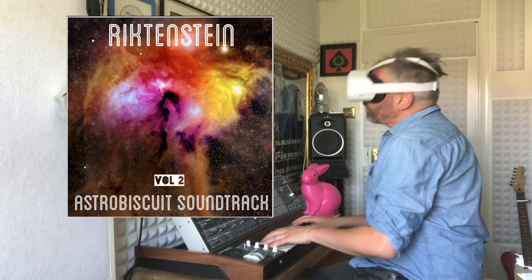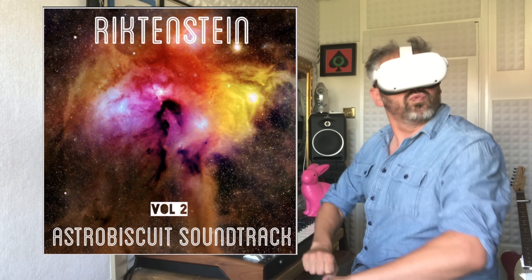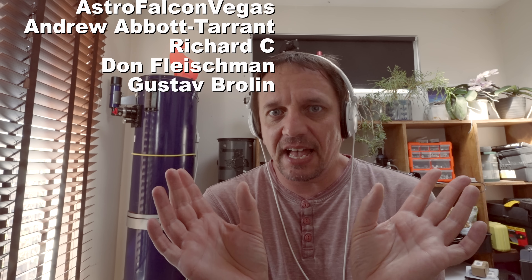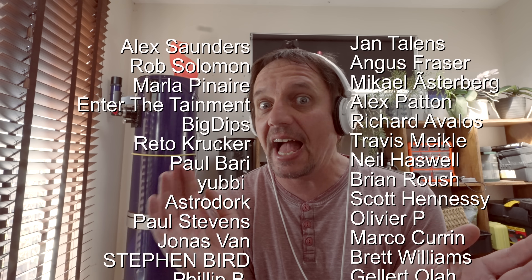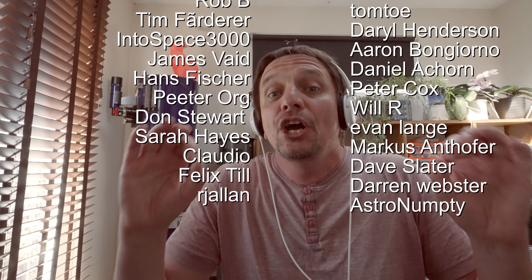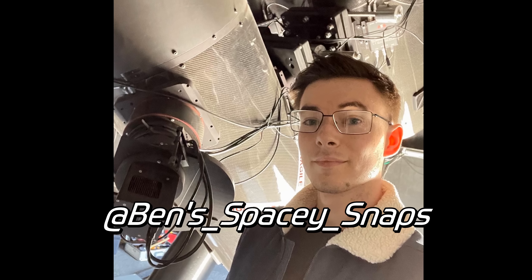As always, massive shout out to Richtenstein for the music — you can buy his album, link below. Phenomenally massive shout out to my patrons; without you guys I absolutely, completely could not do this. Thank you. Huge shout also to the mods on my Discord server — you are the best. And if you want to ask questions and get answers straight away, the Astro Biscuit Discord server is the place to be.